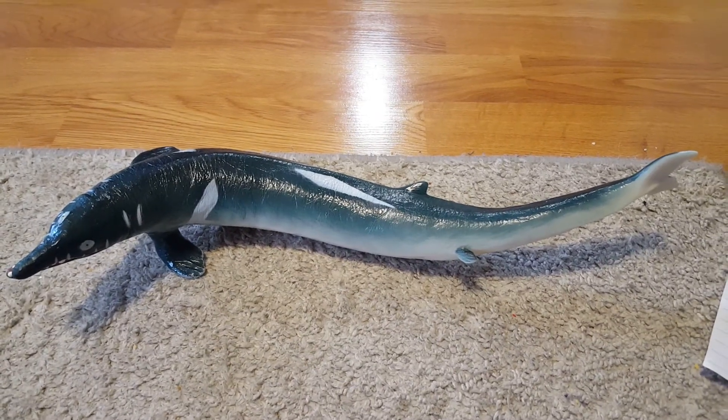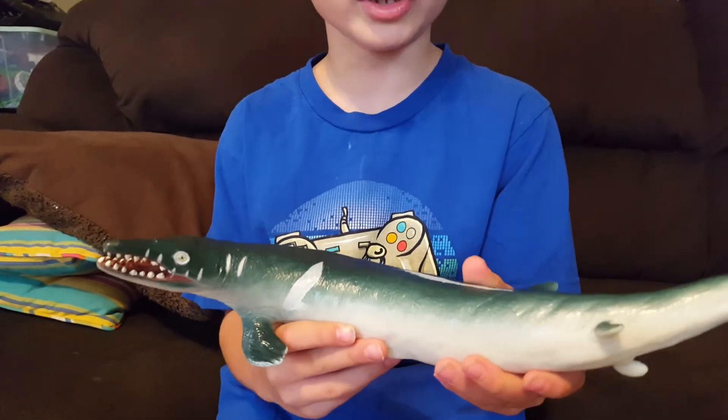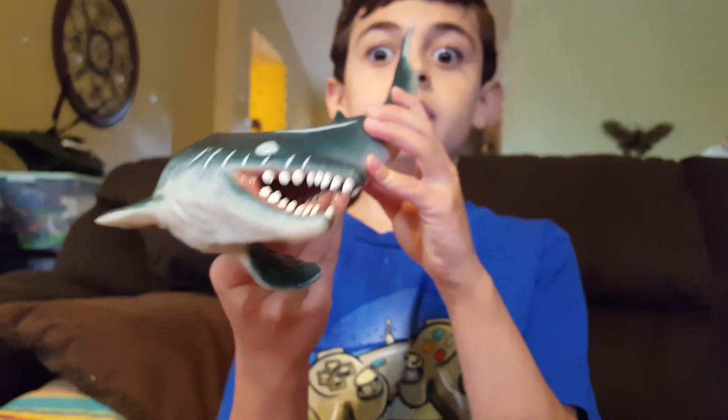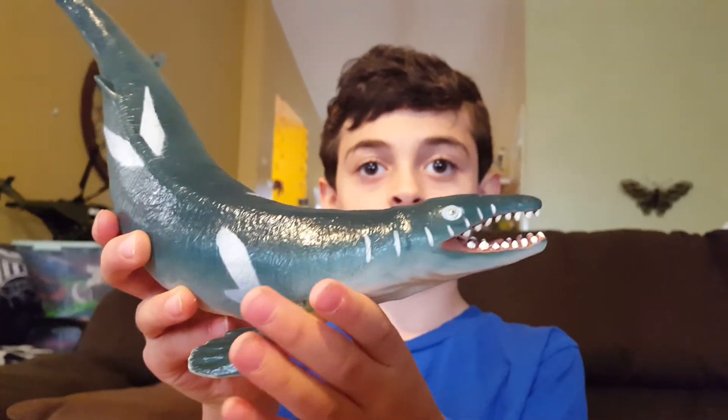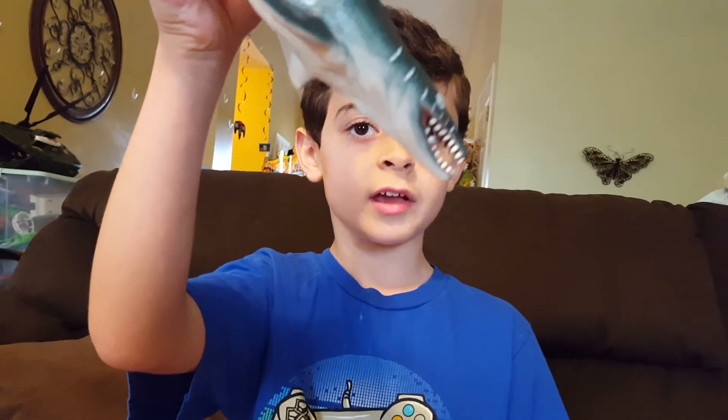Welcome to the Eocene period. This is Basilosaurus. Basilosaurus was one of the longest prehistoric sea creatures ever — he reached 70 feet in length and lived 35 million years ago. He's an ancestor of the modern day whale.